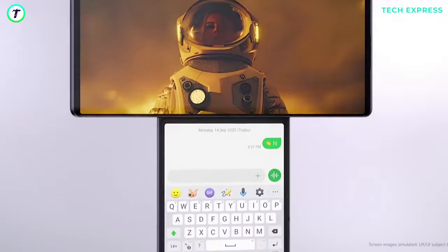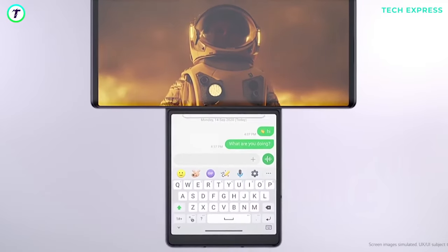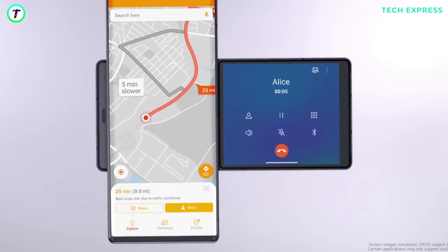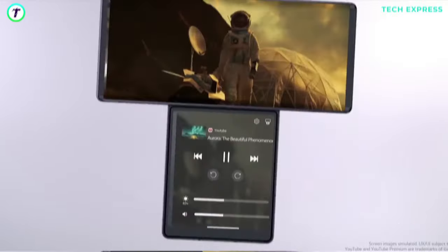The concept is interesting. You can do a major task like watching media content on the large screen while chatting or doing other tasks on the small display.